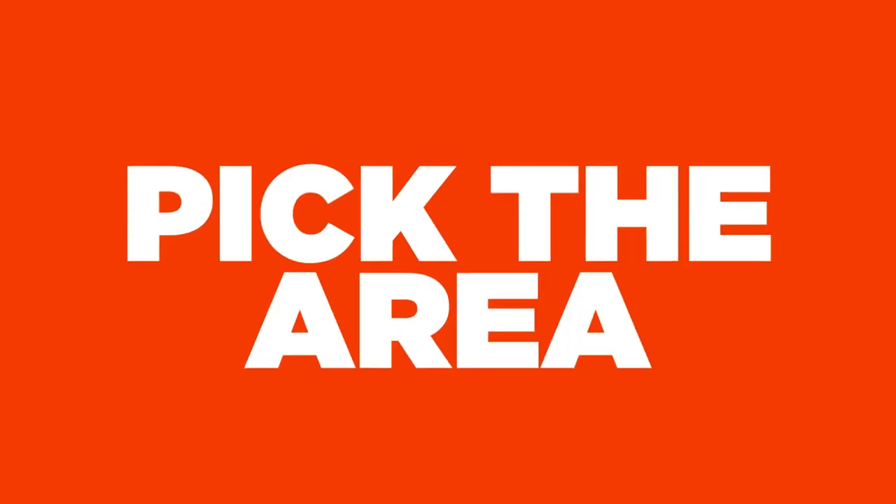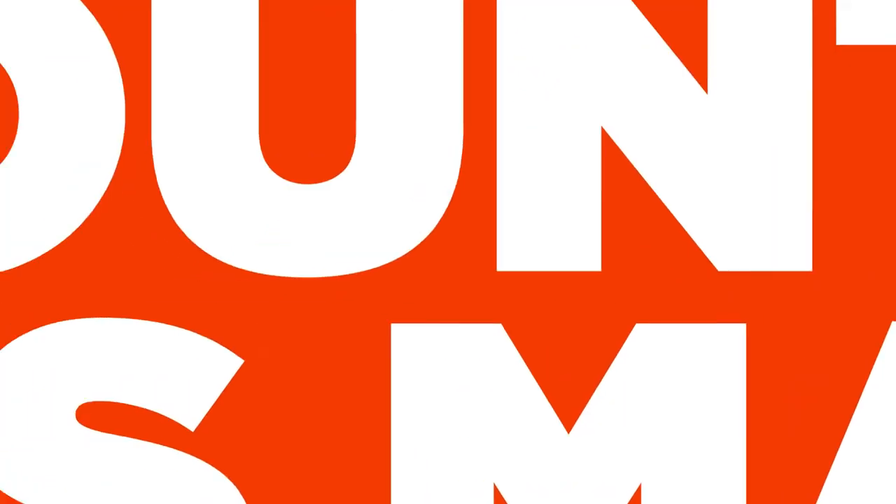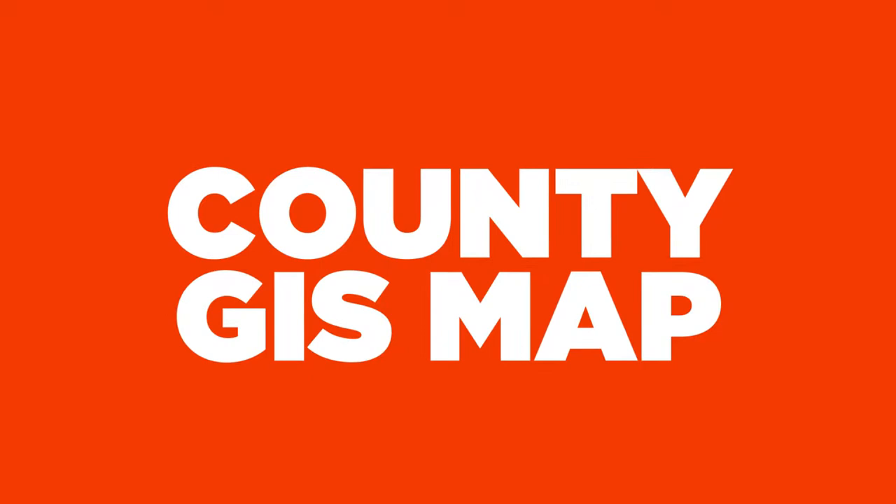Baby step number one is picking the area you want to be in, picking that perfect hunting spot, and narrowing it down to a state and then eventually a county. Next step is what is the county GIS map? You can find that by Googling, for instance, El Paso County GIS map. That is how you're going to narrow down to the area you want to be in for your hunting land.